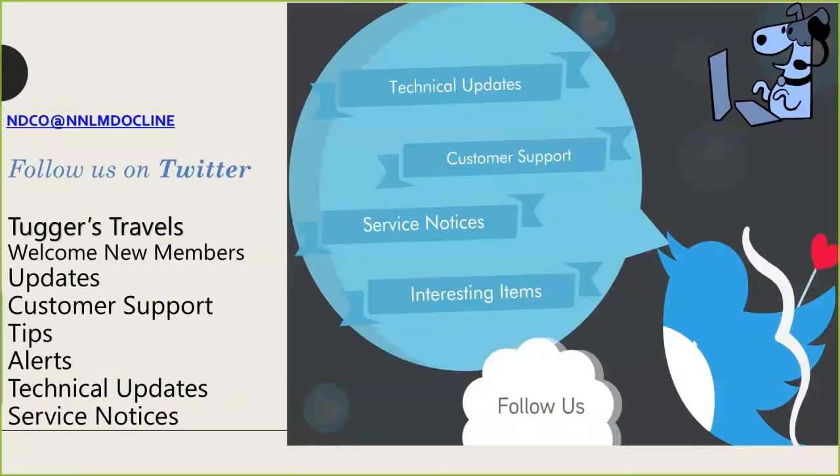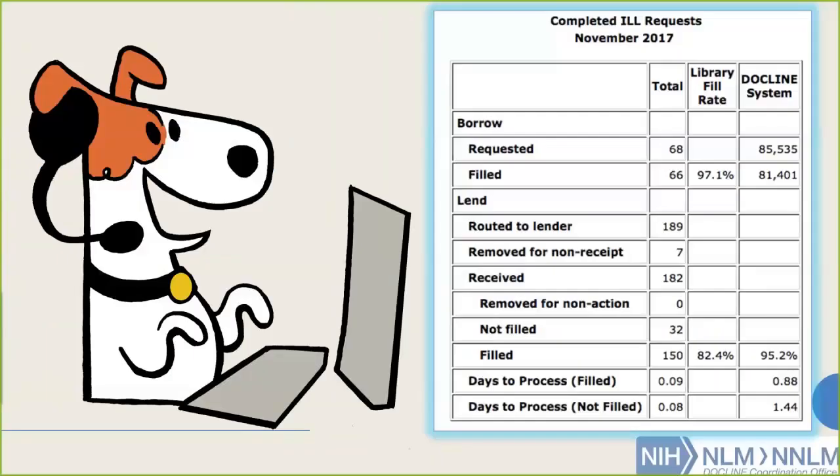Follow us on Twitter — that's where you'll find updates about Tugger, customer support, and service notices. Finally, I want to leave you with another version of Tugger and show you some stats. These are our monthly activity summary stats. The numbers you see are for University of Maryland-Baltimore, but you can also see them compared to the entire DocLine system.